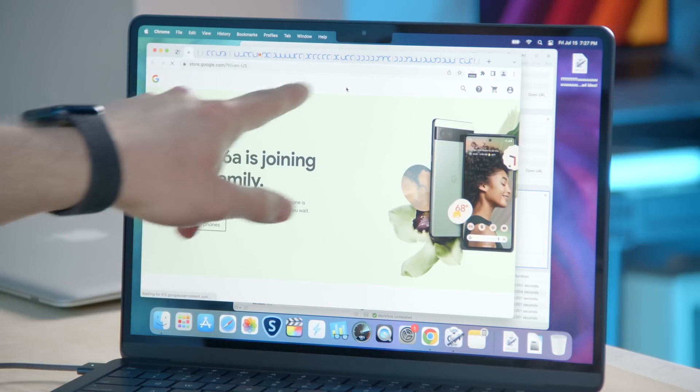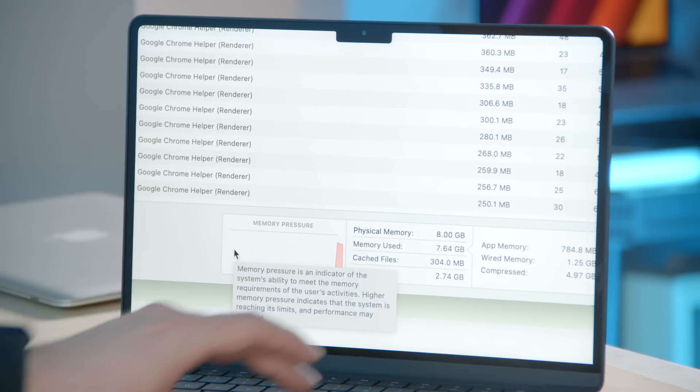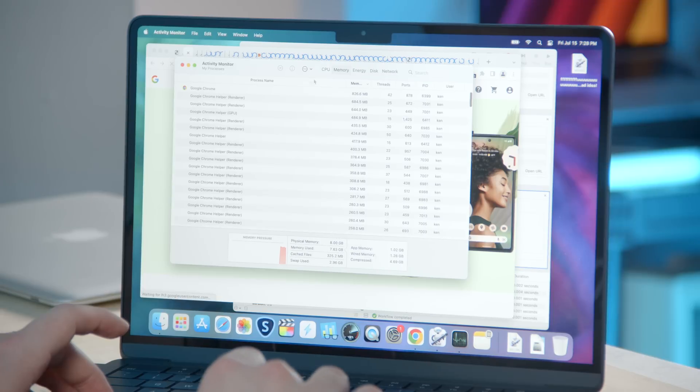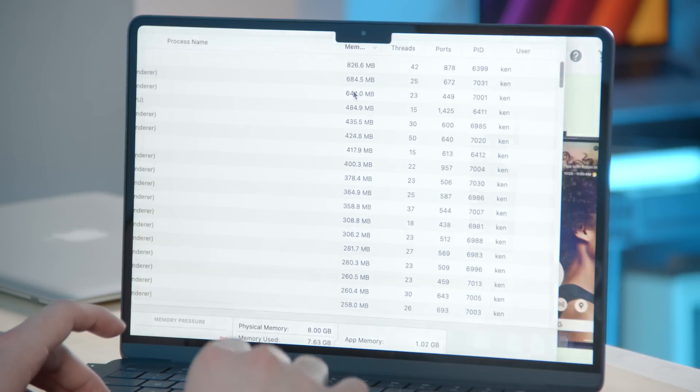Just look at all of those loading indicators. Holy crap. Out of eight gigs, we're already using 7.64, and the pressure is in the red. But the system is still functioning — it's running kind of slow. Each of these tabs are using like 400, 435, 644 megabytes each. I'm gonna give it a little more time to load, and then I'll run the script again.